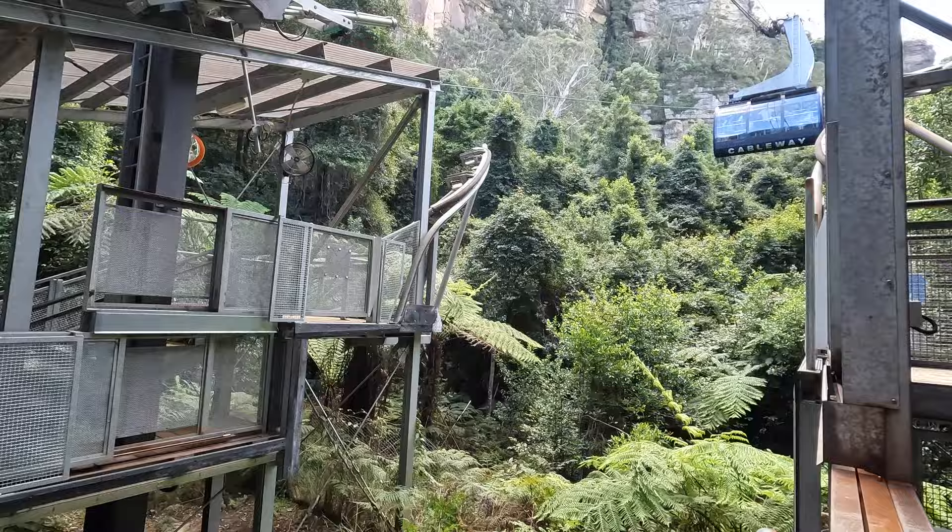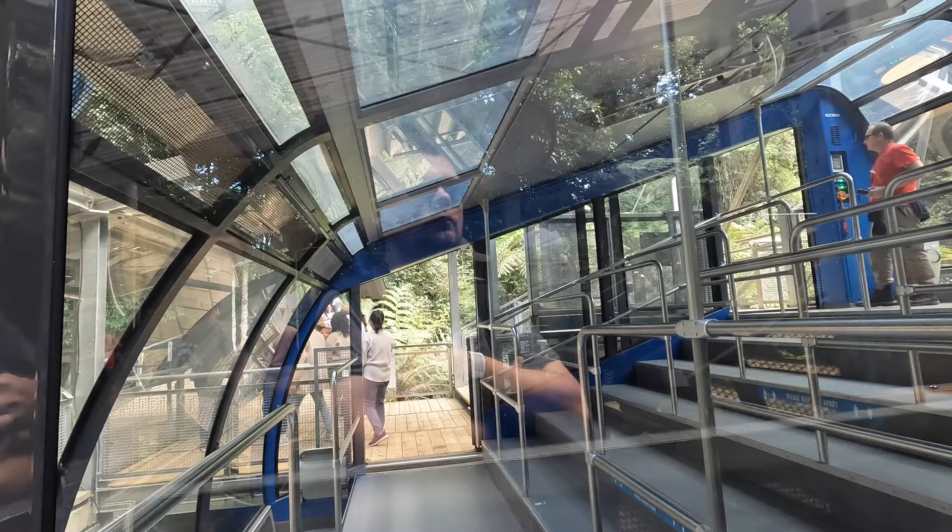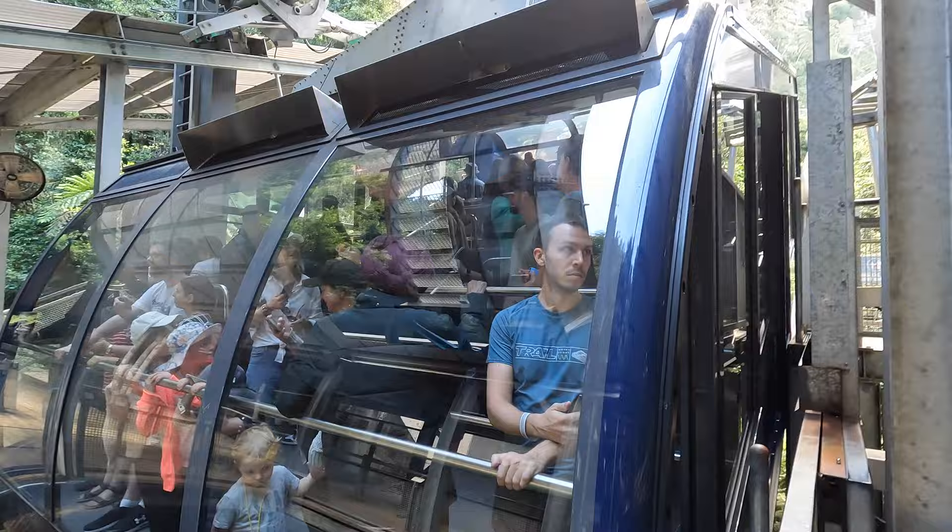Last stop — you can also ride the Scenic Cableway, which takes you back out of the rainforest and up to the main building. Both the cableway and the boardwalk are wheelchair accessible.